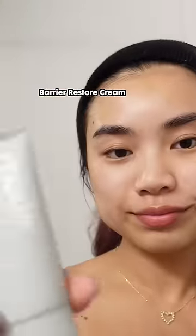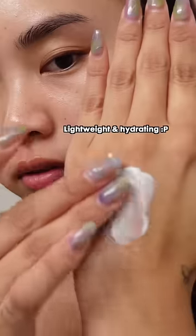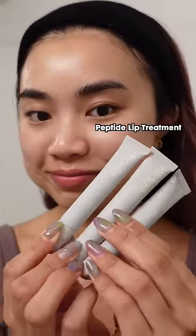Next is the berry restore cream. This is a rich cream moisturizer that nourishes and replenishes the skin moisture and restores the skin's barrier at the same time. It's a lightweight moisturizer but also hydrating, though it's not crazy moisturizing — so if you have dry skin, I don't think this is a great product for you.